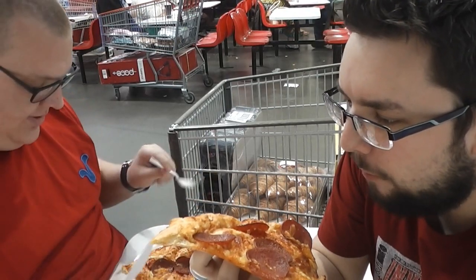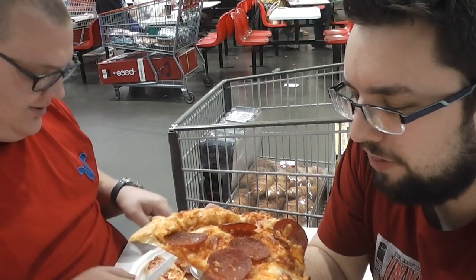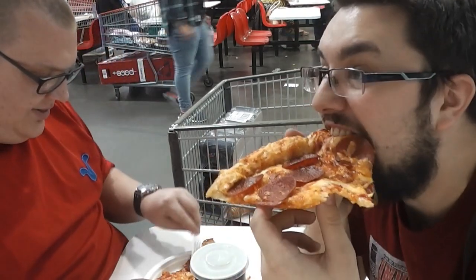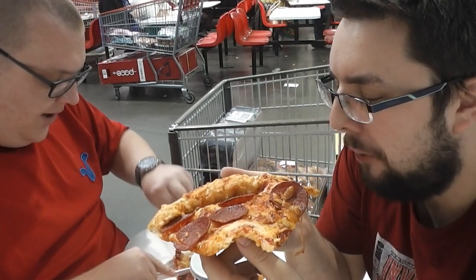Oh my god. Pretty good, right? Yeah. That's American standards, that.